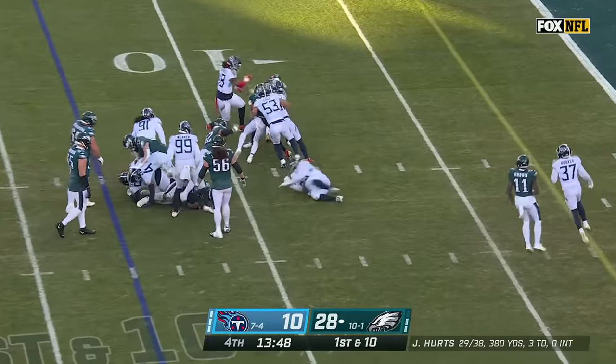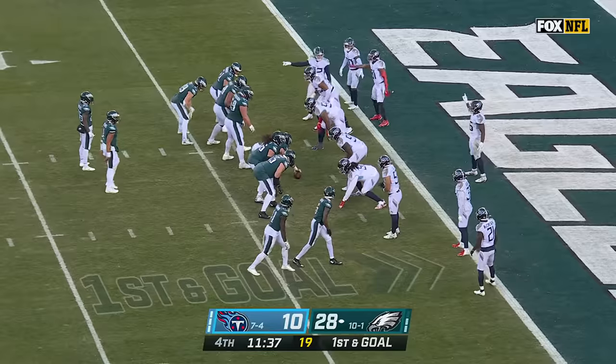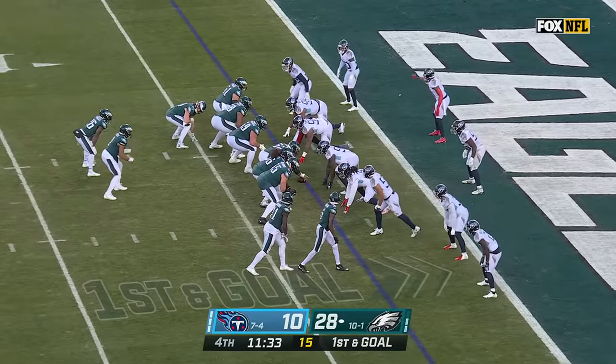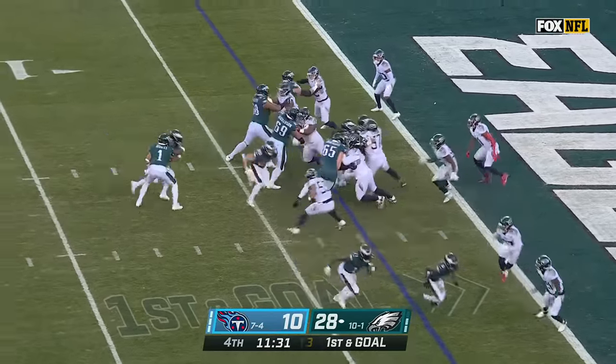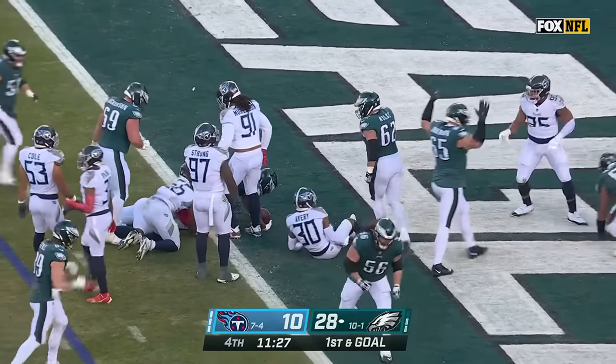Quiet day for Miles Sanders — they've gone through the air. He's inside the 10, gets down to the 8. They're going to get it to Miles Sanders who walks in — touchdown, Philadelphia.